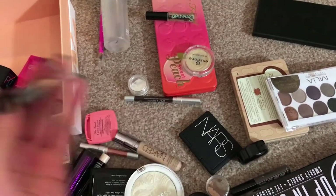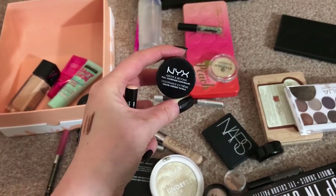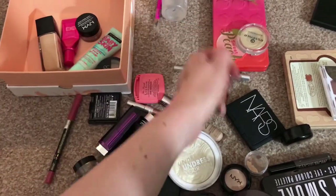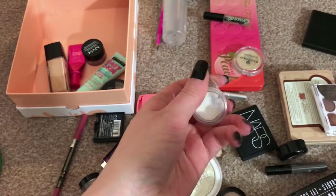For concealers, I have this — this is the Lord & Berry concealer pencil — and this is the NYX Above and Beyond full coverage concealer. They can go in. And I have these two things: one is the Rouge Bunny Rouge bronzer and the other one is the...